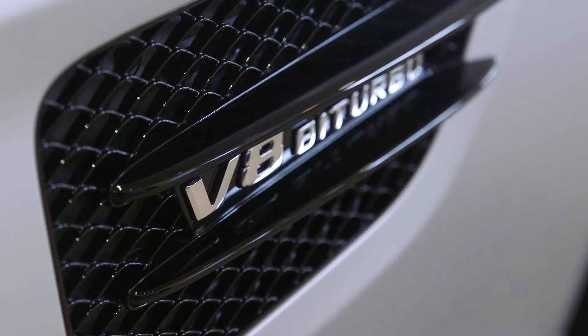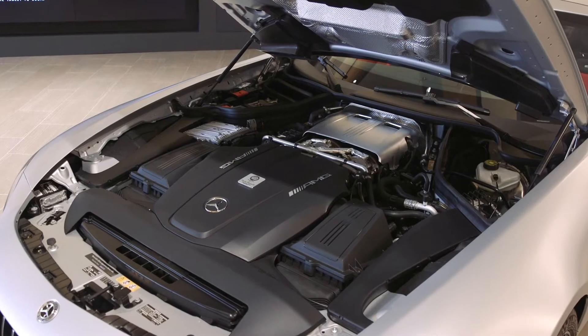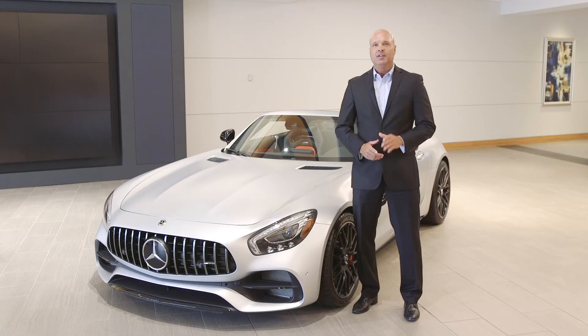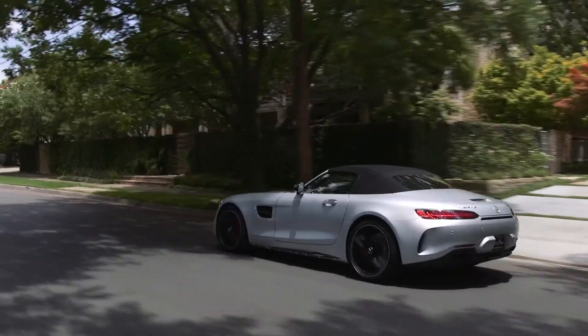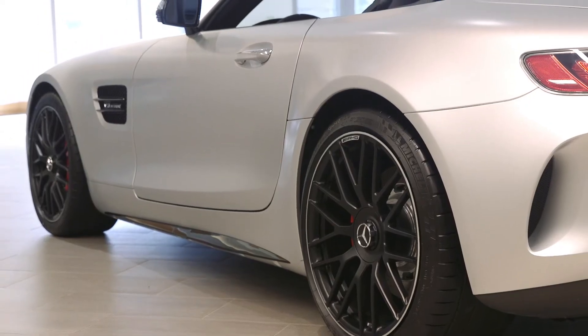The GT features a hand-built, mid-mounted, turbocharged 4.0-liter V8 that gets a satisfying 550 horses and 502 pound-feet of torque. The GTC launches from 0 to 60 miles per hour in a pulse-pounding 3.6-second adrenaline rush, and a braking system that makes rapid deceleration possible when needed.